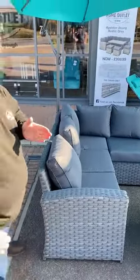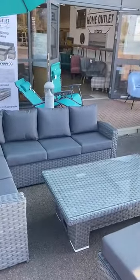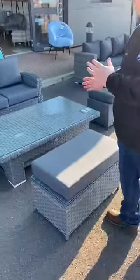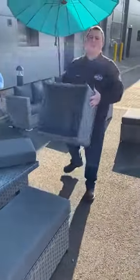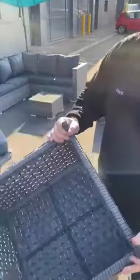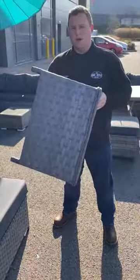Size-wise it's 180 by 245, so it will fit most three-metre by three-metre patios. You get two sofas — a double and a single. It's a solid steel frame, so as you can see there's no nuts and bolts in it, which makes it a lot stronger and gives it a lot longer lifespan.